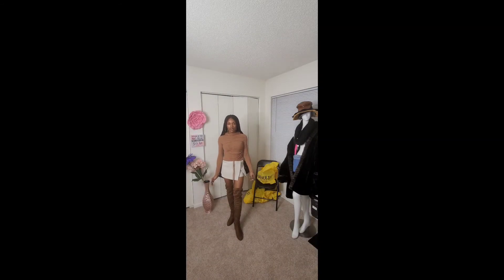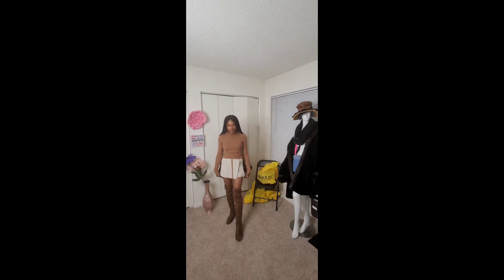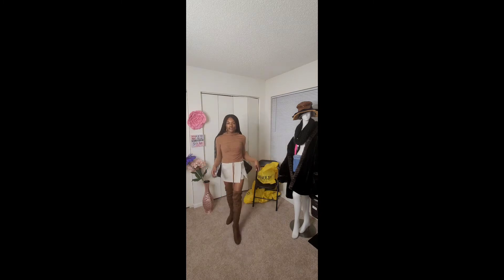Alright, up next we have this long sleeve top in the color taupe. I paired it with this skort from Forever 21 in an off-white color, along with my boots again. I got both in a size small and they fit pretty nice on me. The top has some stretch to it, which is nice, and I feel like I have a good amount of movement in it. The skirt fits nicely as well.